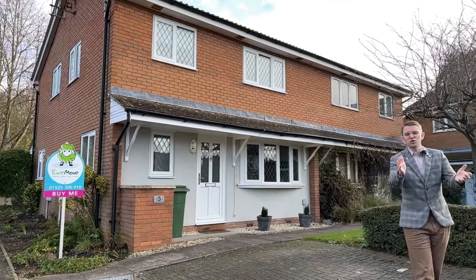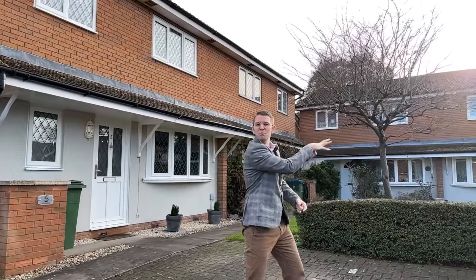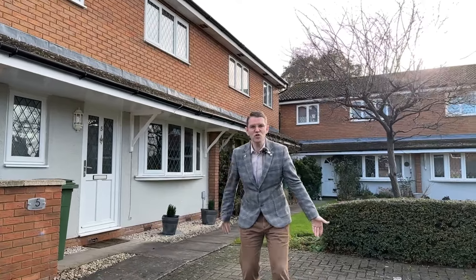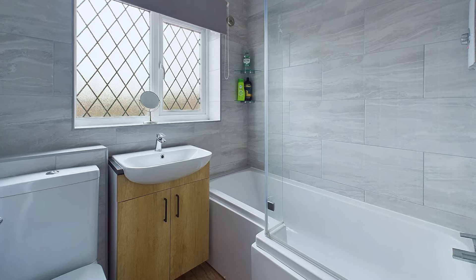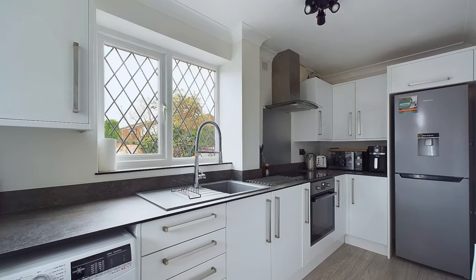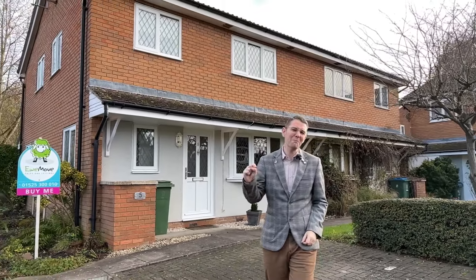These beautiful two-bedroom cluster houses are set around communal gardens at the front. You've got driveway parking right in front of the property, and this particular property has been beautifully renovated throughout — everything's new, you just turn the key and move right in. So if you're a first-time buyer and you're maxing out your budget, this could be the perfect buy.